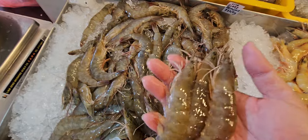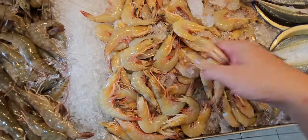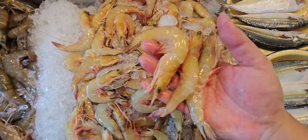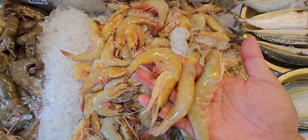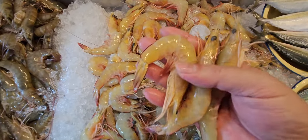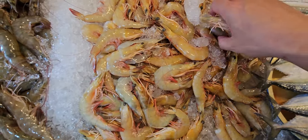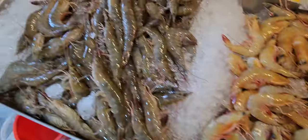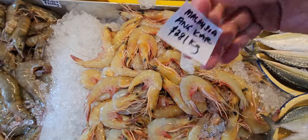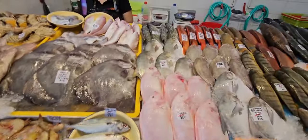For those wanting wild prawns, we have pantai prawns — I think pantai means beach, so these are caught at the beach. Malay friends, correct me if I'm wrong! Medium size, about the same size as the glass prawns, maybe slightly smaller. Malaysia pantai prawns at $38 a kg.